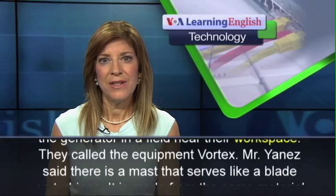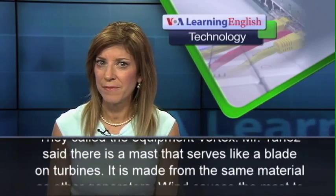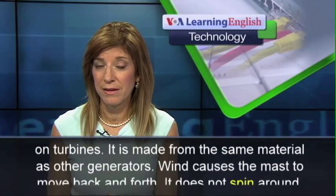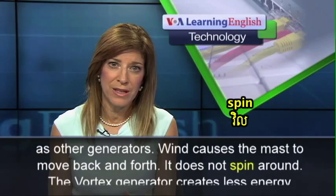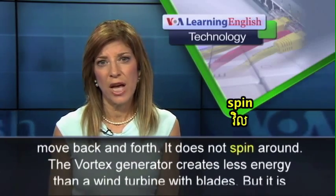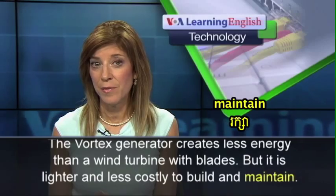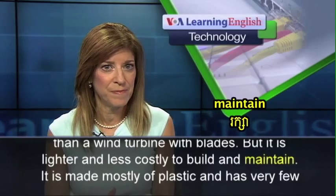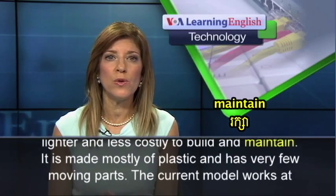Mr. Yanez said there is a mast that serves like a blade on turbines. It is made from the same material as other generators. Wind causes the mast to move back and forth — it does not spin around. The Vortex generator creates less energy than a wind turbine with blades, but it is lighter and less costly to build and maintain. It is made mostly of plastic and has very few moving parts.